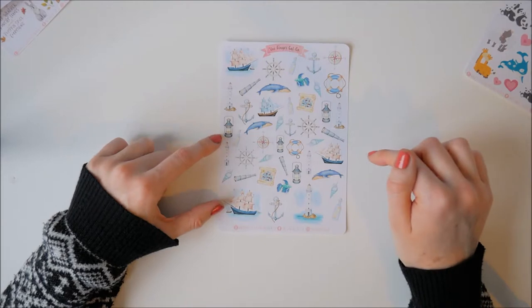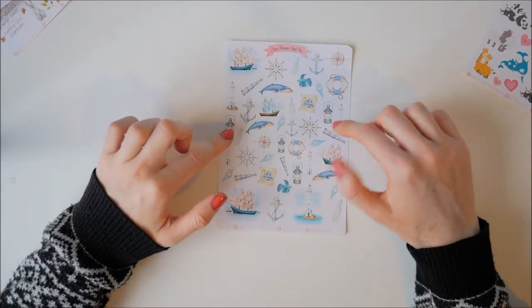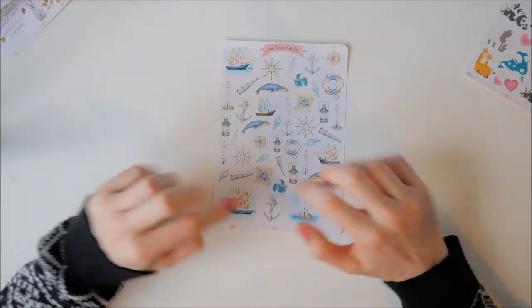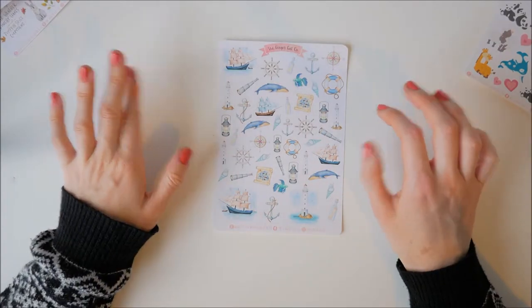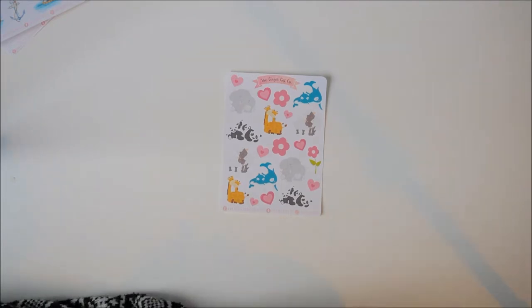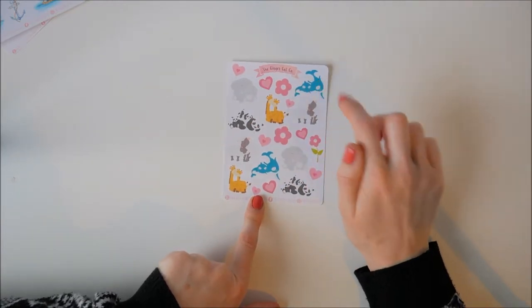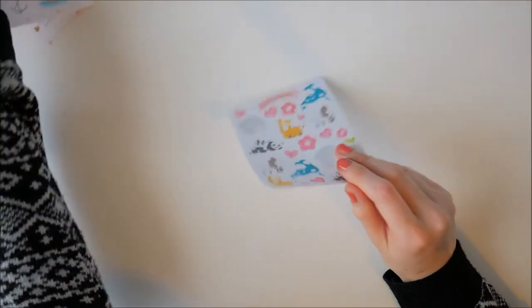I also got a couple of random ones. The first is a nautical sheet with boats, lighthouses, whales, a funny little fish, compasses, and spyglass telescopes - quite fun. I'm not sure why I bought it except that I really like nautical themes, and I like that it could spread across a weekly page. I'll probably save it until next summer since I associate nautical with summer. The last one is a gift I'm going to slip into my niece's Christmas presents - it has animals including whale, sheep, giraffe, panda, and elephants, with a mummy animal and baby animal on each. I thought she'd find that sweet.